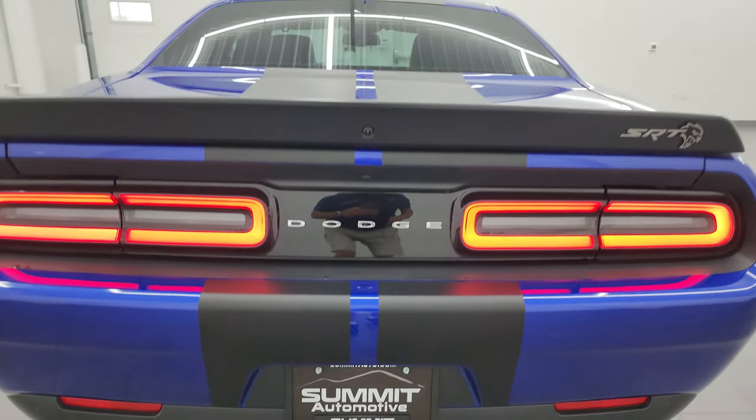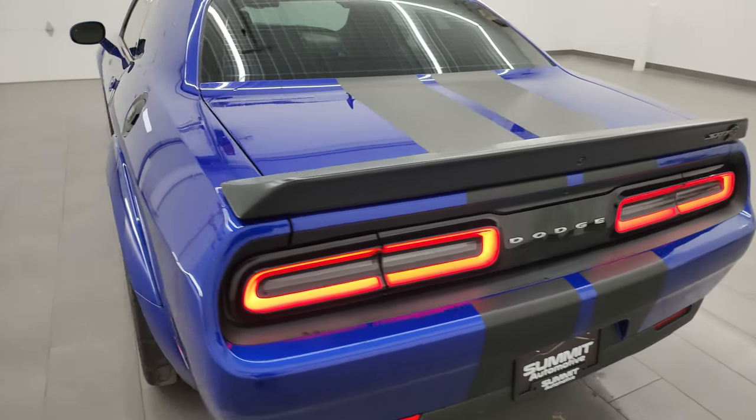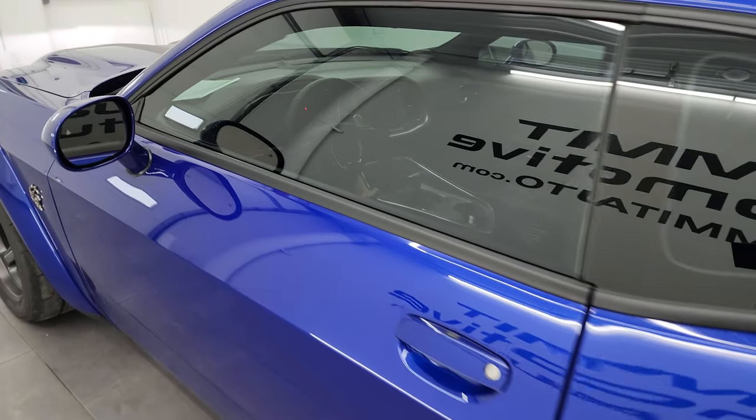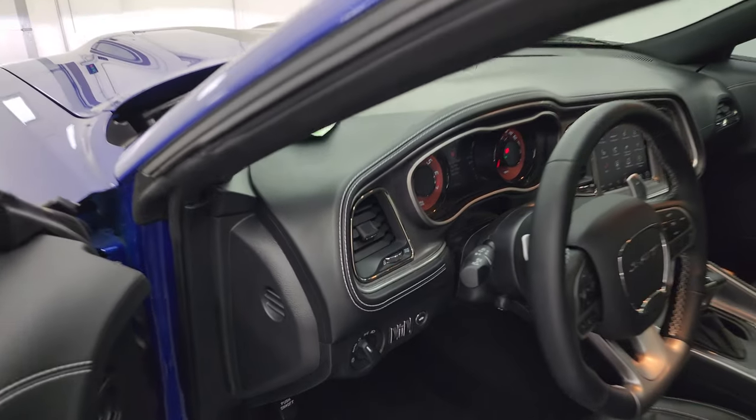This car sounds really good. Love those LED tail lamps. Let's go take a look under the hood and check out all those lights in the front.